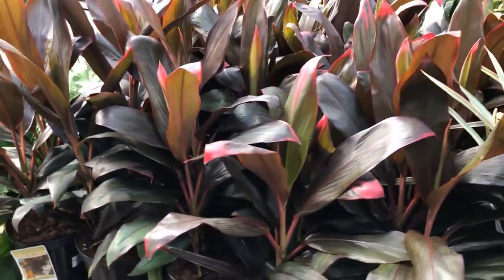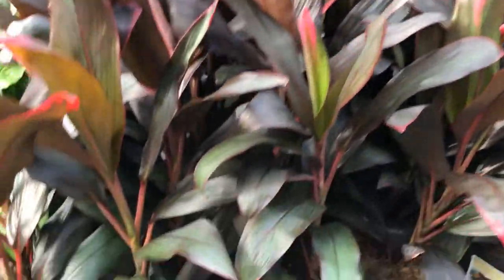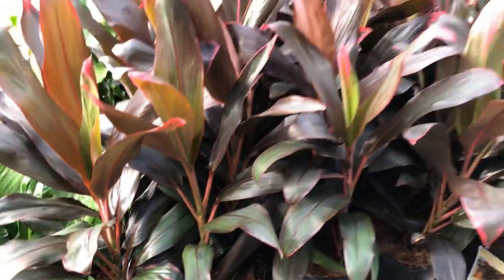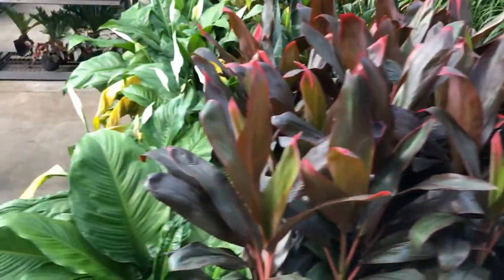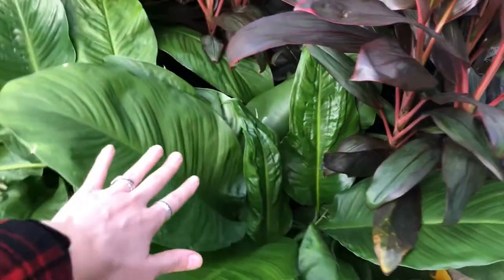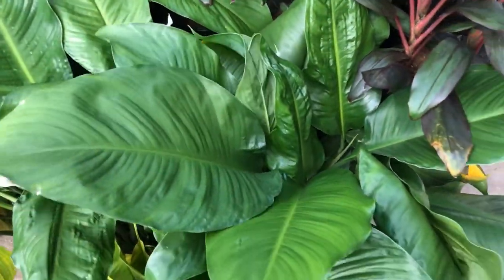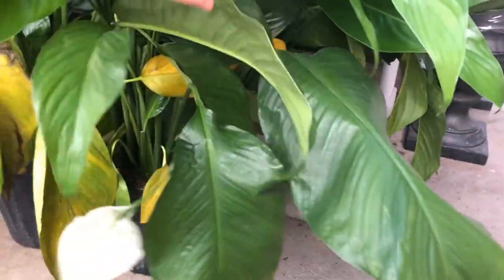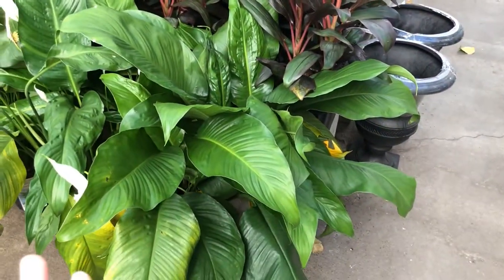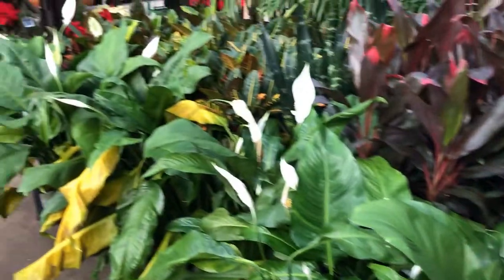Then we've got some cordyline — I think that's what these are — cordyline for $13. Really pretty, I love the color of those. And then we've got some massive peace lilies. This is the biggest peace lily leaf I have ever seen in my life — it looks like it should have fenestrations! There are also a bunch of dead leaves at the bottom, but let's see the price: $23. So this big peace lily would be $23, and I'm assuming all of these are as well.